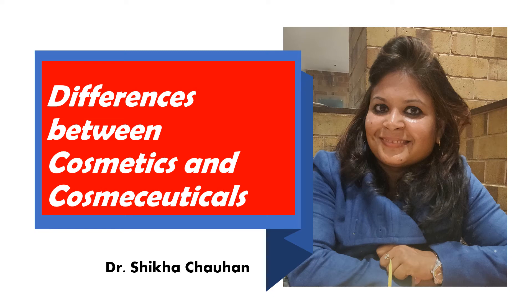Hello viewers, welcome to my channel Pharmacypedia. This is Dr. Shekha Chauhan. Let us try to figure out the differences between cosmetics and cosmeceuticals. All of us are aware about these terms, but when it comes to purchasing a product, it is really difficult to identify what cosmetics are and how cosmeceuticals are different. Do we really need cosmeceuticals or do we really need cosmetics? Let us also figure out the basic approach in formulation development of both kinds of products.